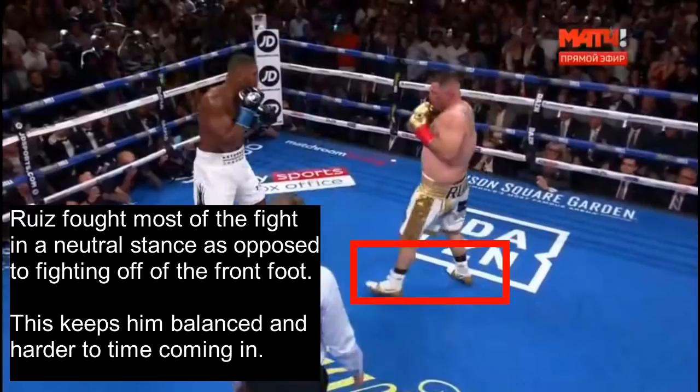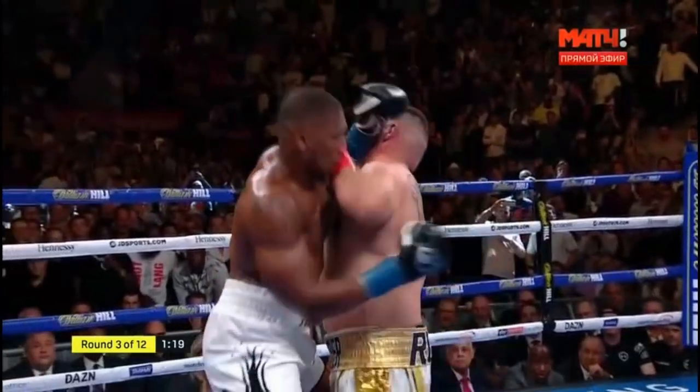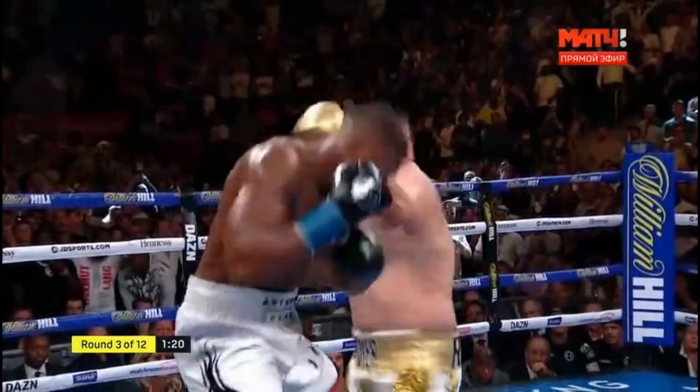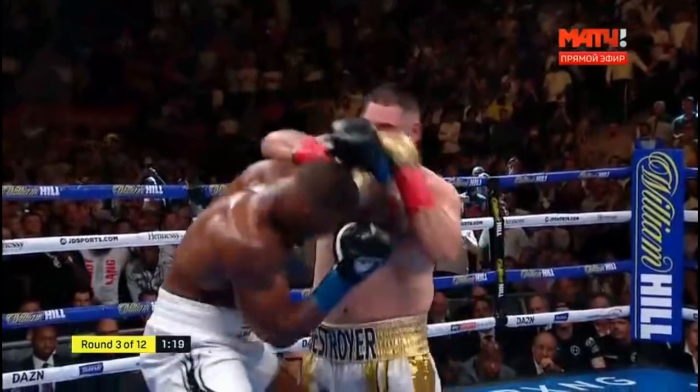Ruiz fought most of the fight in a neutral, balanced stance as opposed to fighting off the front foot, as many would expect him to. Usually when fighters want to get closer to their opponent, they tend to stand heavy on their front foot because it's a very offensive stance. But that makes them easier to time coming in, because you can time your punches when they step in. Case in point: Mikey Garcia tried to fight Errol Spence off the front foot, but could never find his range or rhythm because Spence timed him off his front foot. This textbook balanced stance keeps Ruiz balanced and makes him harder to time. You see how Ruiz steps in with a balanced stance and is able to pull from Joshua's check hook because of it — Joshua tried to time Ruiz coming in, but Ruiz's even weight distribution allowed him to pull and counter the much longer Joshua.